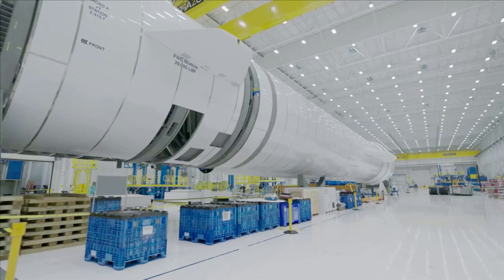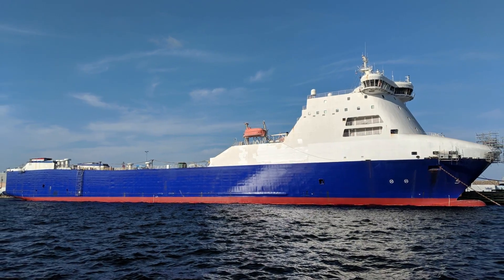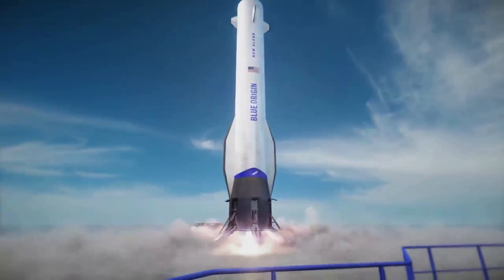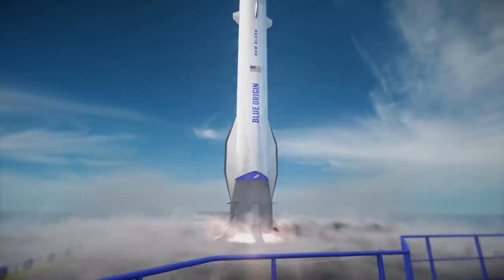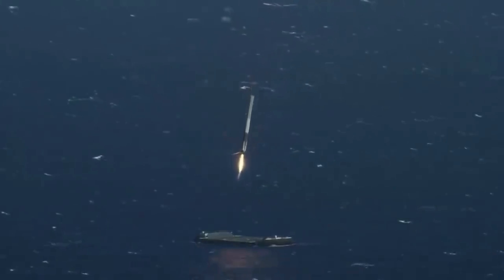Earlier this year, we learned about this change when news came out that the ship Blue Origin had bought, named Jaclyn, was scrapped. The original plan was to land New Glenn's booster on a moving, hydrodynamically stabilized ship that was converted into an advanced landing platform. However, based on different reports and contracts, it looks like the current plan will be a very large drone ship almost identical to what SpaceX uses for the Falcon 9 and Falcon Heavy boosters.